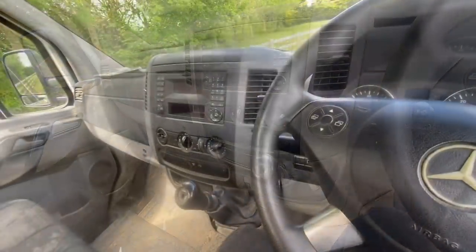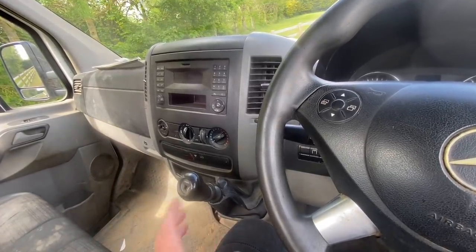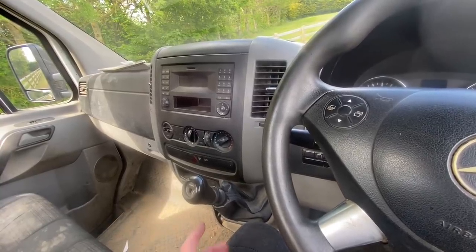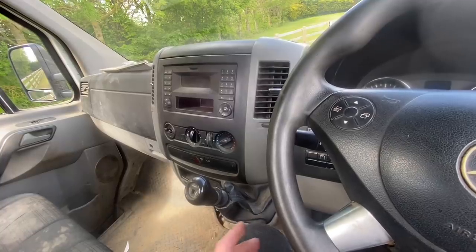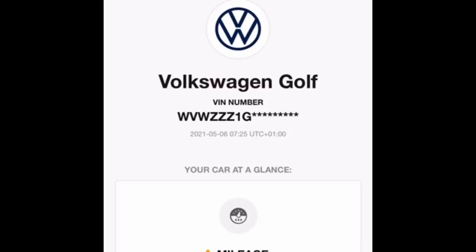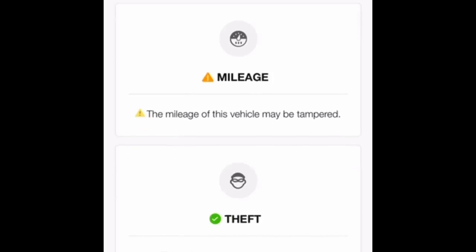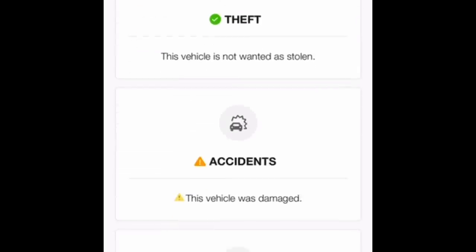Overall it's quite good. We did check this on Car Vertical when we checked the other three vehicles — it's always worth doing. I'm going to include an example of what one of those checks looks like when there is a problem. We thought we'd show this one as an example because it's actually got a couple of things wrong — it's a Volkswagen Golf with a mileage discrepancy, not stolen, but it has been involved in an accident and written off.